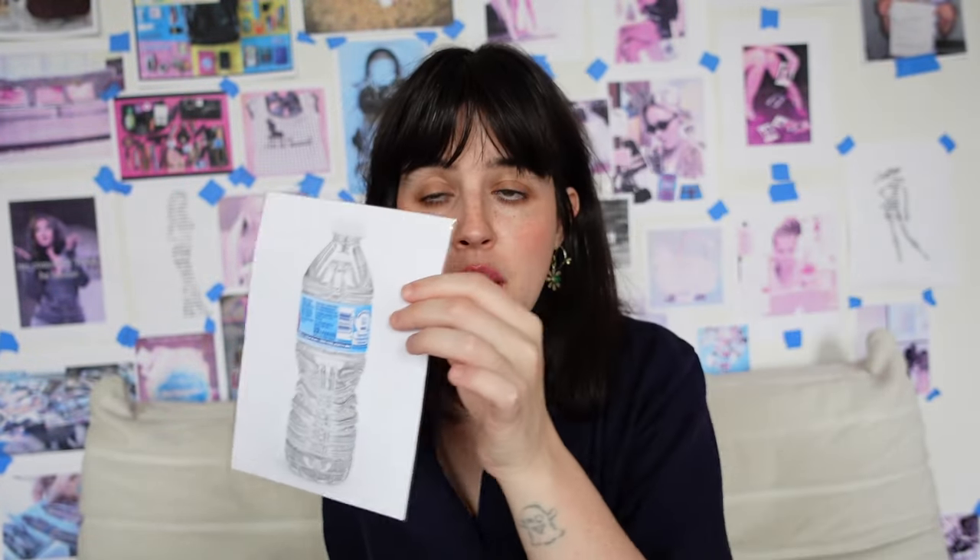We have a water bottle. I always like to have water with me whenever I am just out in the world — I feel like I can't leave the house without water. A pair of scissors. My phone charger — I also can't really leave the house without a phone charger.